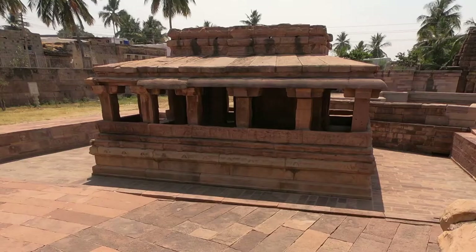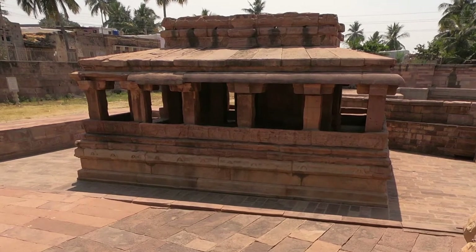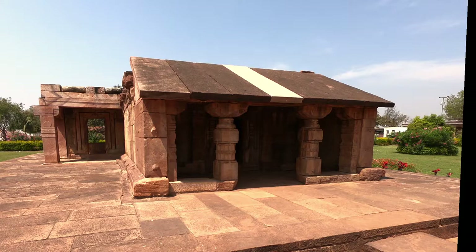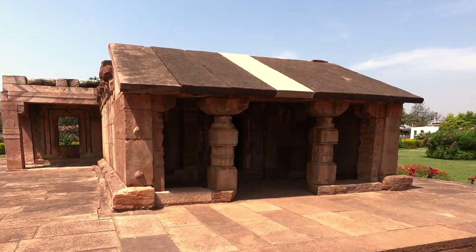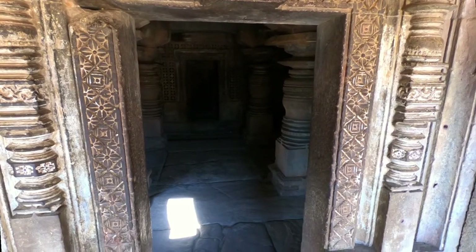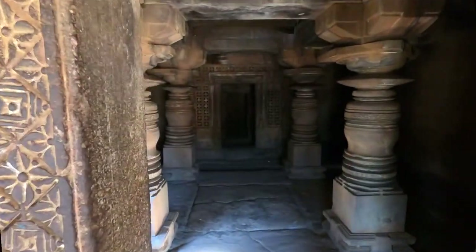Gaudar Gudi is older than the Ladakhant temple and is among the earliest temples having a Pradakshan path. This structure developed from the thatched hut concept. Inside, it explores cylindrical pillars.